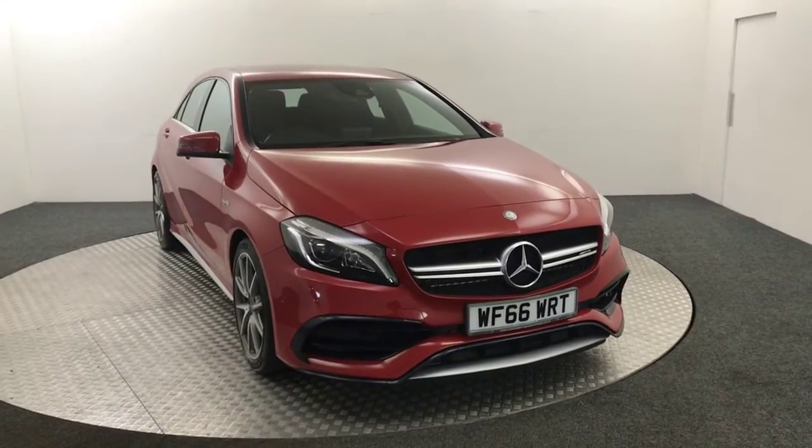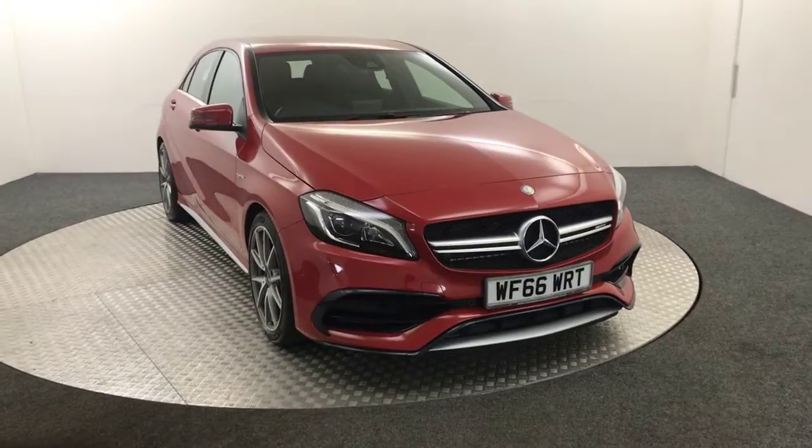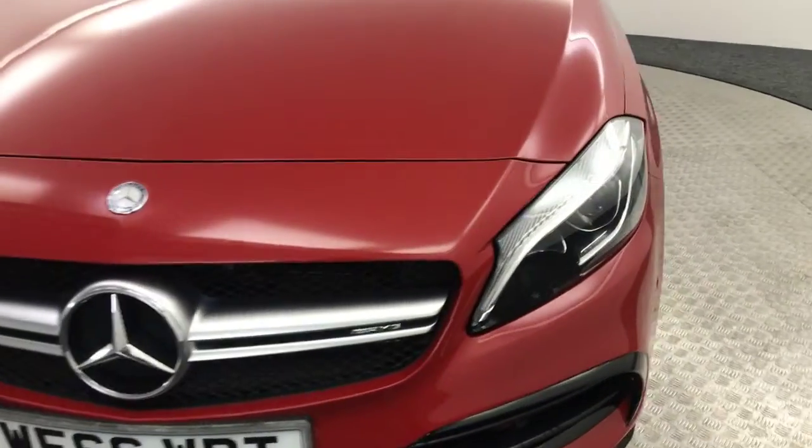Hi, it's James here from David Haytons Autostar. Today we've got this 2016 Mercedes-Benz A45 AMG presented in red. Just going to quickly walk around the vehicle and show you the condition and the spec.